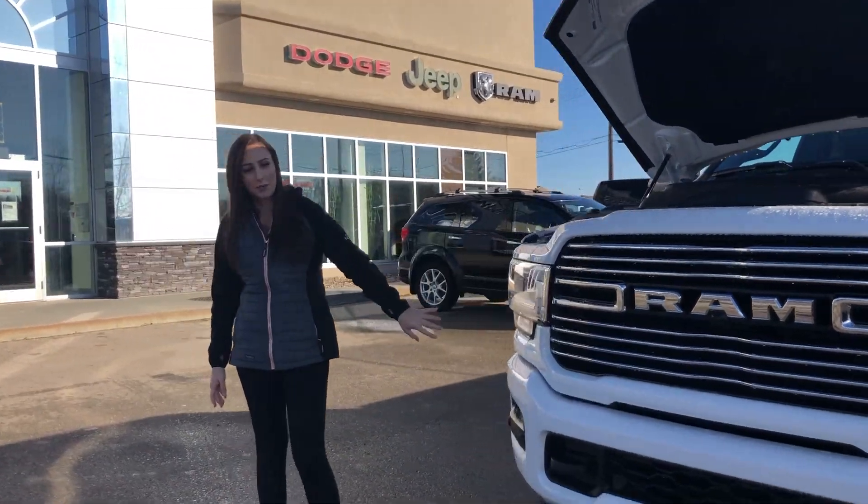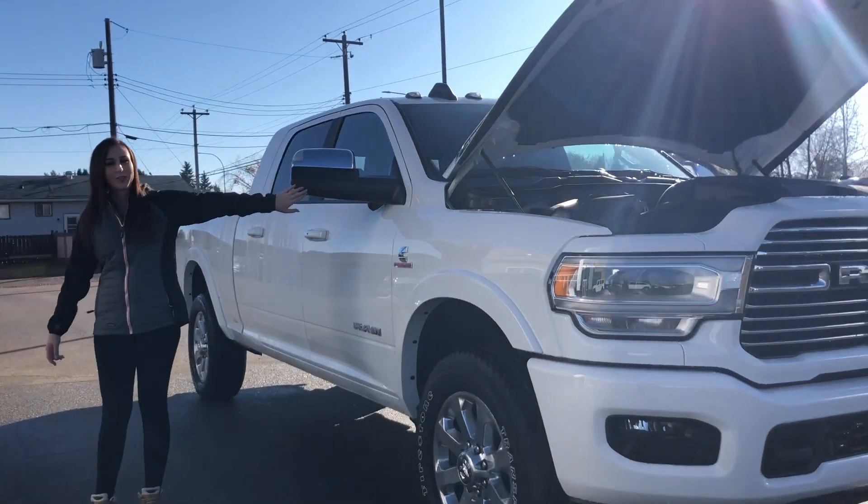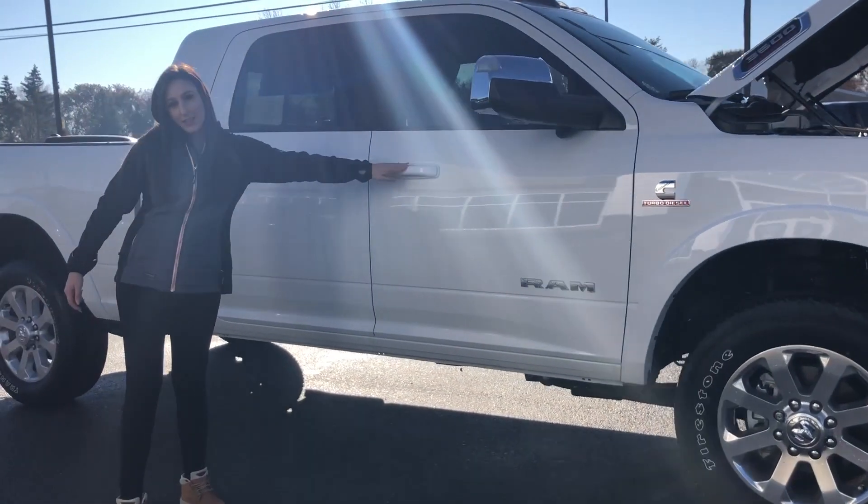It's a Laramie Sport, so it's all going to be color matched. You've got your LED headlights, fog lights, 20-inch rims. This truck also has the 360 camera, tow mirrors, and keyless entry on both sides.